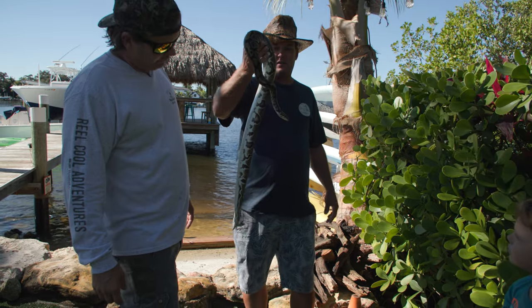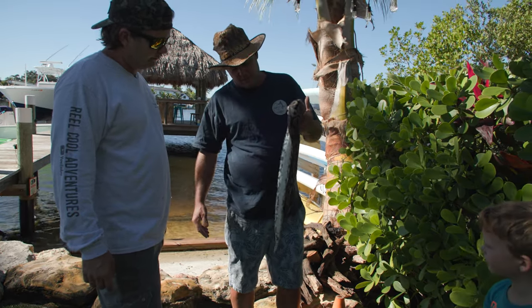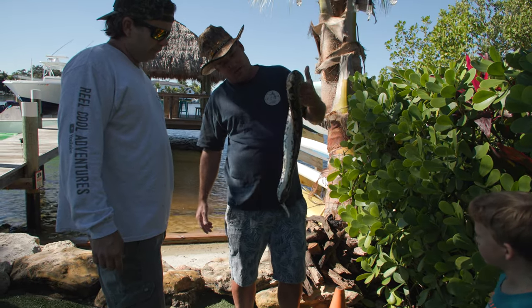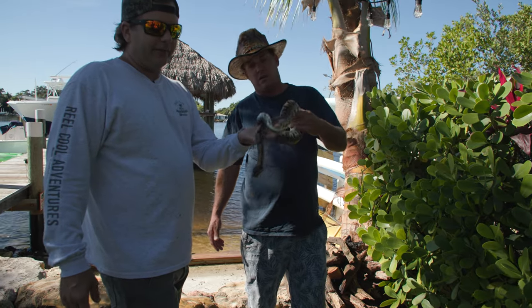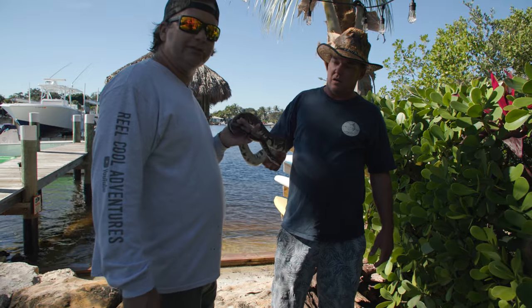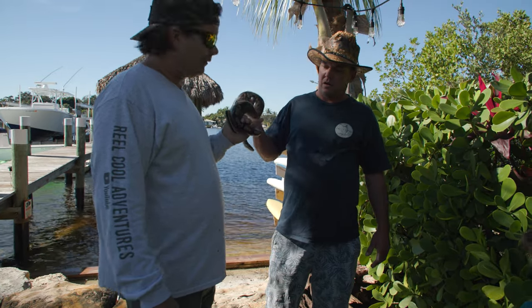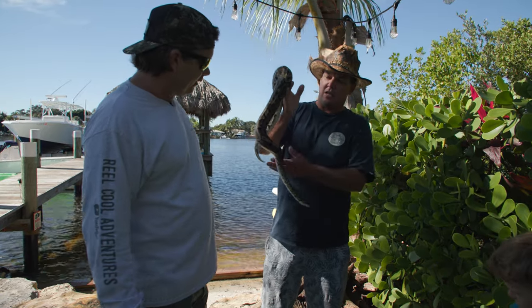What do they primarily feed on? Rats, baby rabbits, eggs, bird eggs. A lot of people are saying these are the reason the burrowing owls are on decline in South Florida, because these snakes can go in the holes and eat the burrowing owls. This snake loves holes — if it can get anywhere warm and find a food source, it will.